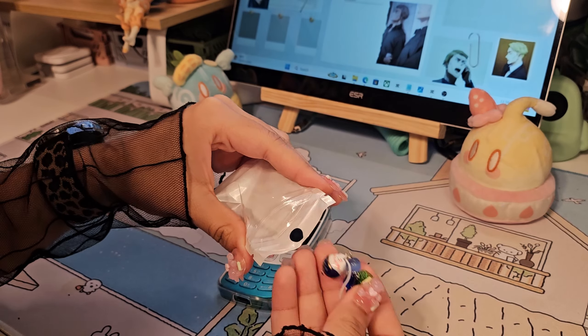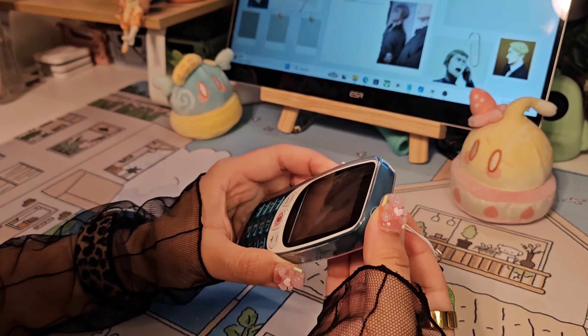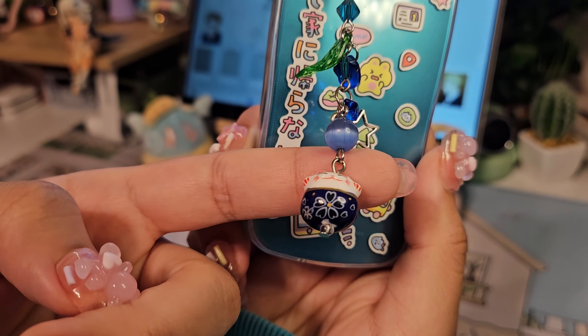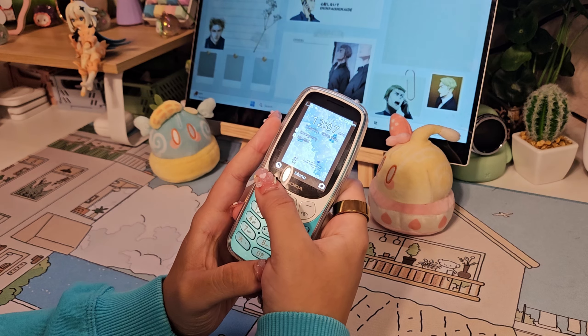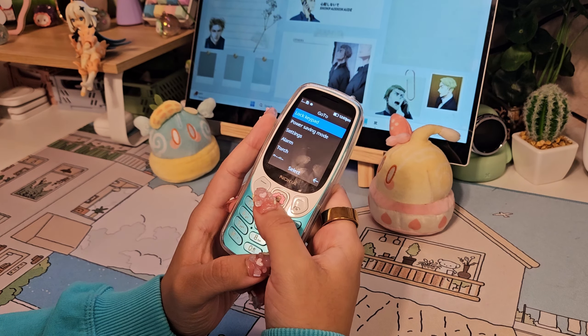I wanted to give it a try because I used to play on my mom's Nokia — it was either the 3210 model or a later model that looked very similar. Basic games that only entertained me at doctor's appointments and such. So this is how she ended up looking — it looks pretty similar to the other newer Nokia models, with that same iconic sound when you're scrolling.